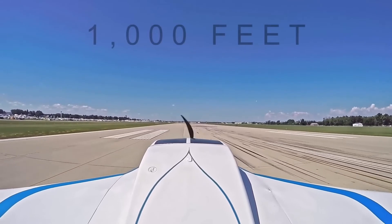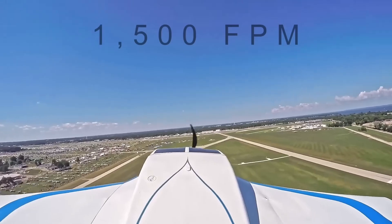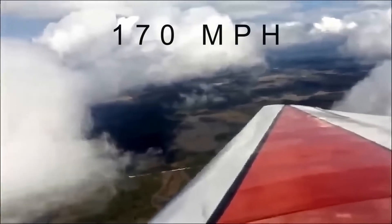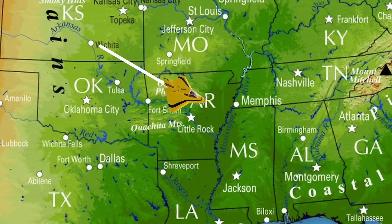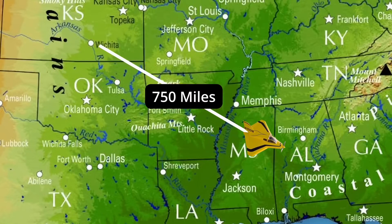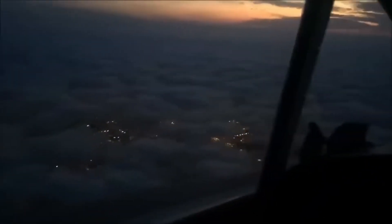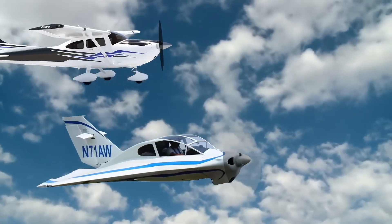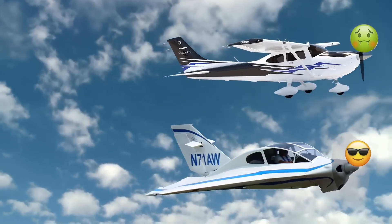It could take off using about a thousand feet of runway, climb at 1,500 feet per minute, and cruise at 170 miles per hour. On a full tank, the Delta could carry its passengers around 750 miles using about 47 gallons of fuel. It was the ultimate traveling machine, flying with a stability never seen before on an experimental airplane, cutting through turbulence far better than other planes.